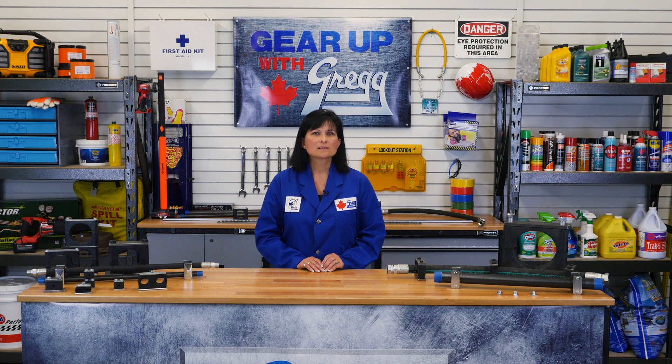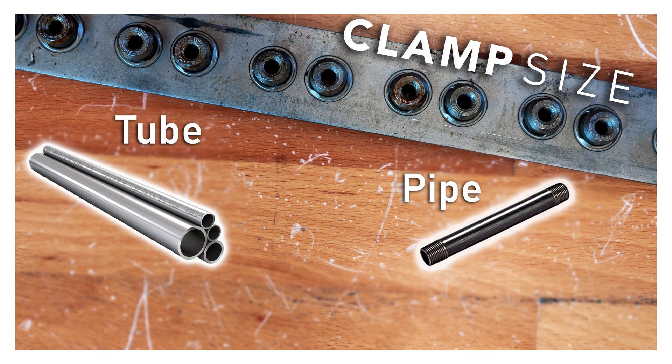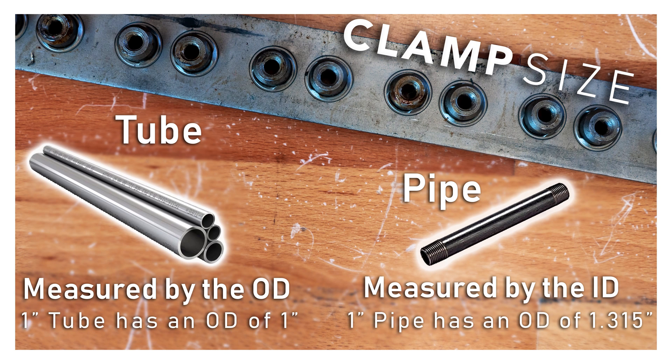Next, you need to decide what size of clamp you'll need. This is determined by the OD of the line to be secured. Behringer clamps are listed with both pipe and tube sizes, but what's the difference? Pipe is measured by the inside diameter and will have a larger outside diameter, or OD, because of the wall thickness. For example, a one inch pipe has an OD of 1.315. Tubing, on the other hand, is measured by the outside diameter, so a one inch tube will have a one inch OD. Knowing the outside diameter of your pipe or tubing is important in helping you find the exact size of clamp you need for the job.